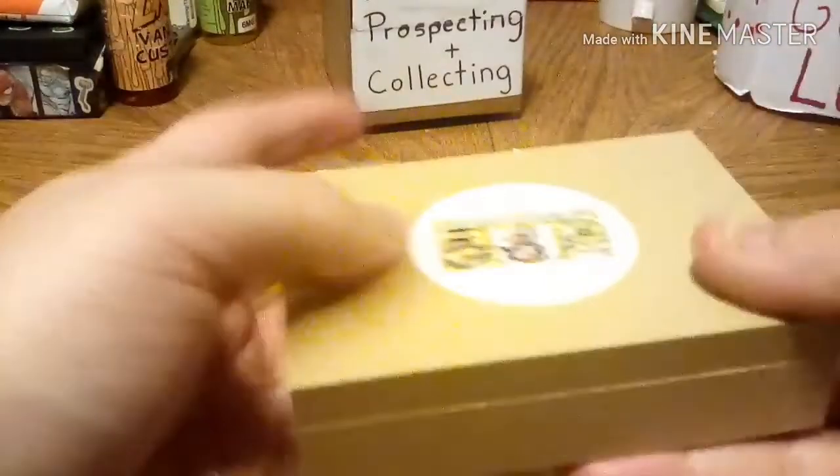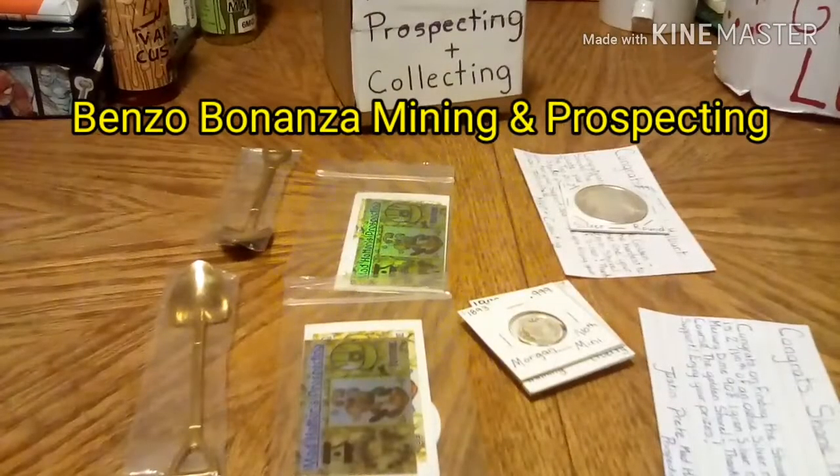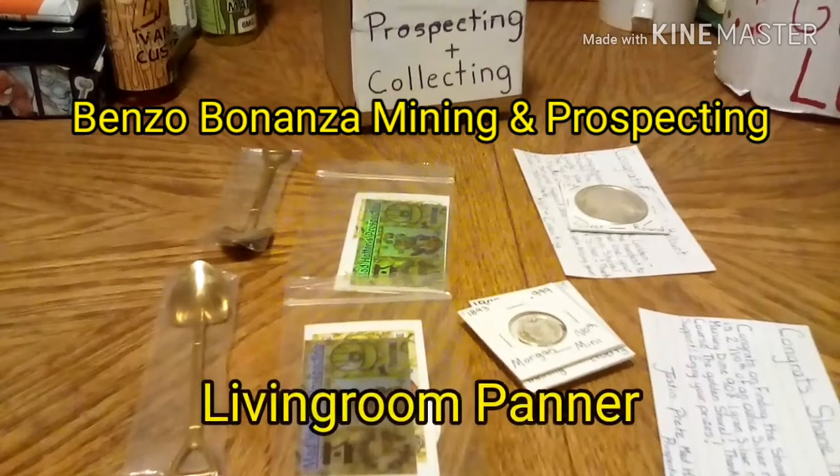And under here is a one-grain gold and a certificate of authenticity. Please check out Benzo Bonanza Mining and Prospecting and Living Room Panner.